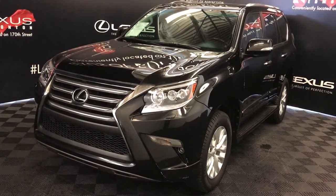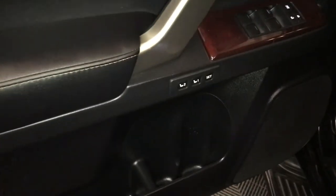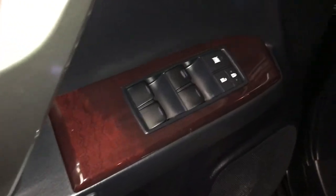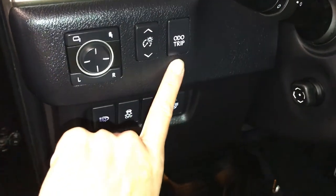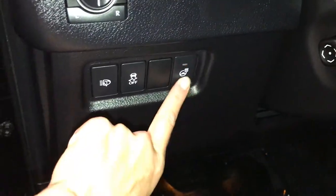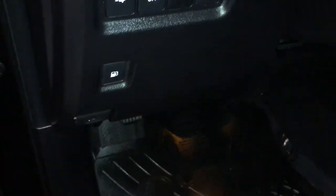This is the premium package. Traversy memory, powered windows, locks, and side mirrors to power folding, dashboard lighting controls, odometer trip, heated steering wheel, traction control, headlamp washers, gas cap release.